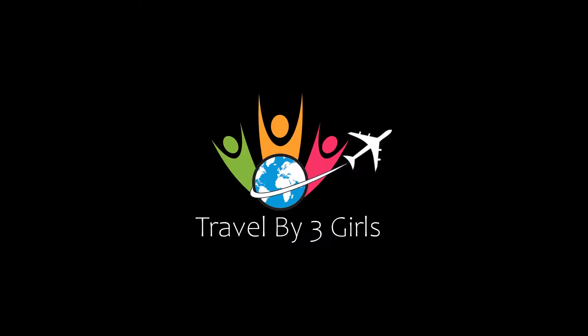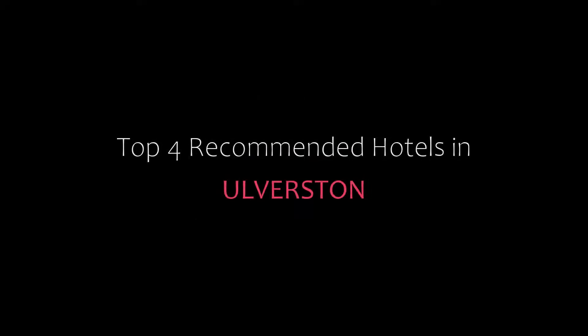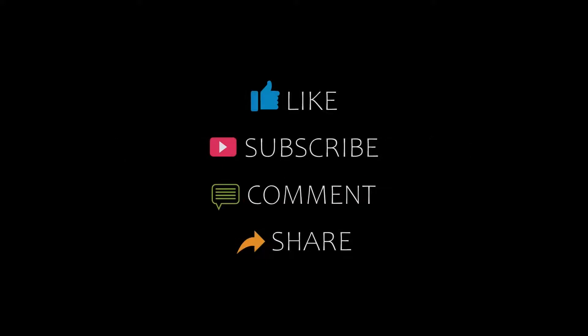Hello friends, welcome back to my channel. Now you are watching top 4 recommended hotels in Overstone. Please subscribe to my channel and don't forget to like, share and comment. Let's start the video.